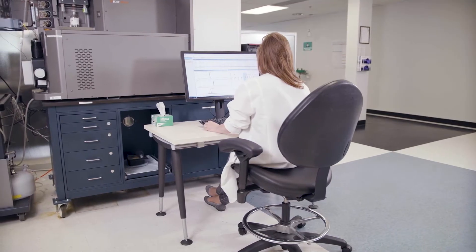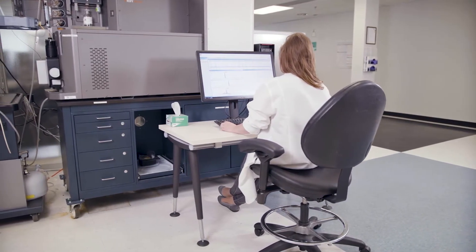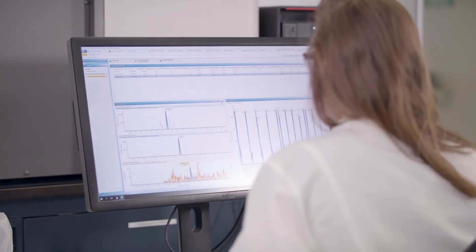So we've also focused on making sure that our HPLC columns perform comparably to our UPLC columns in terms of column secondary interactions, so that we can take methods and easily transfer them from one platform to another platform.